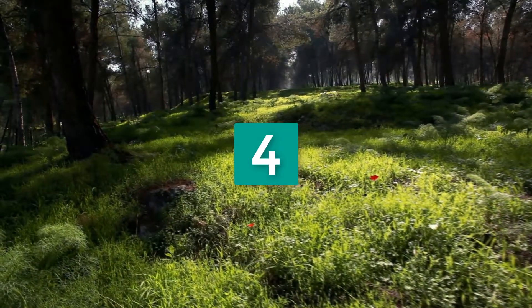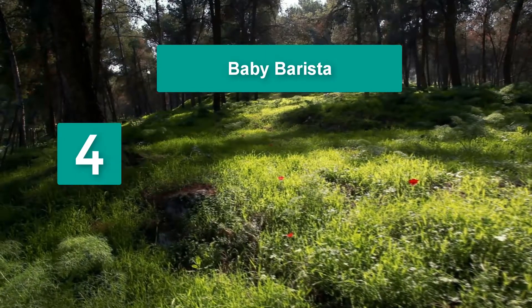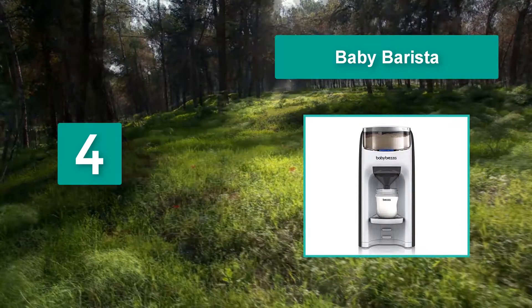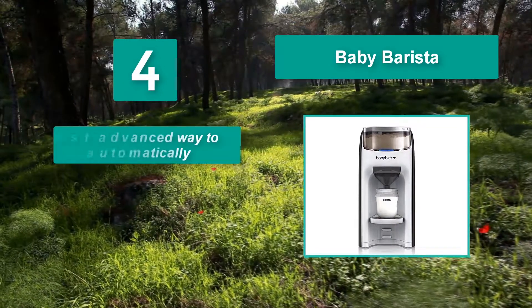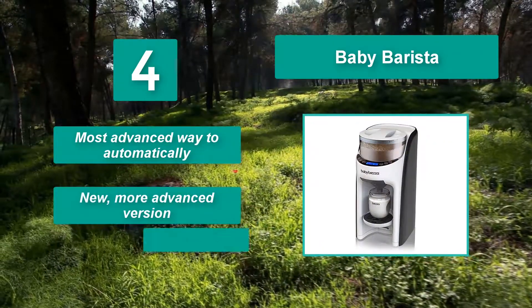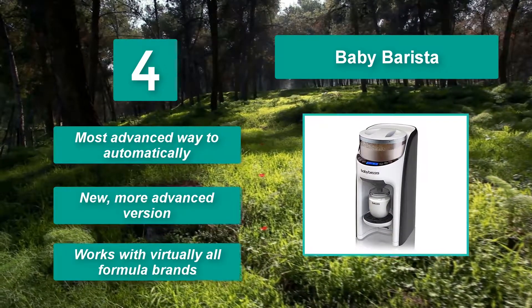Number 4: Baby Barista. Just pour in formula and water for up to 20 bottles, and the next time your precious becomes hangry, all you need to do is select your bottle size and press start. New, more advanced version — works with virtually all formula brands.